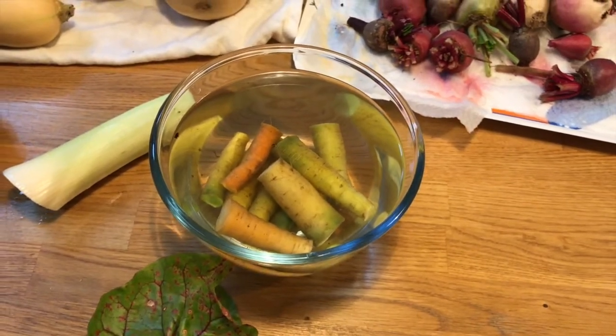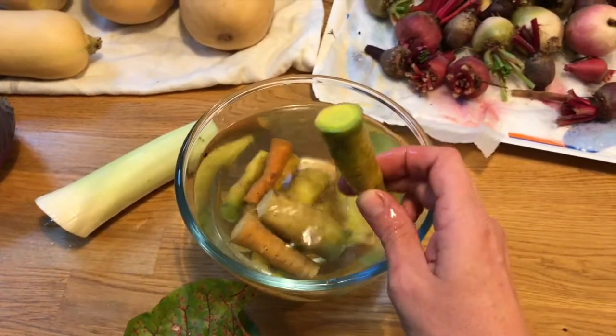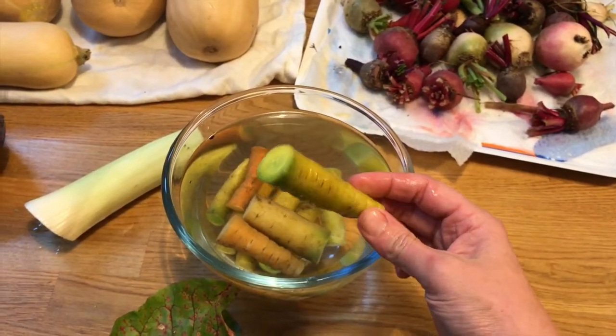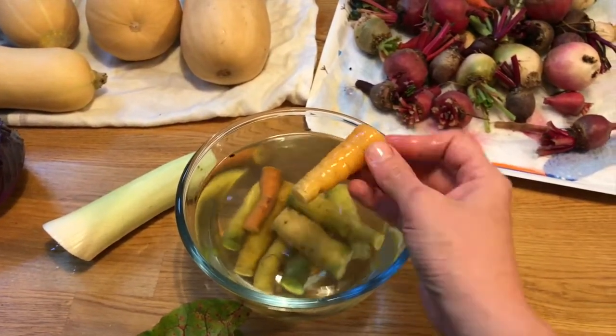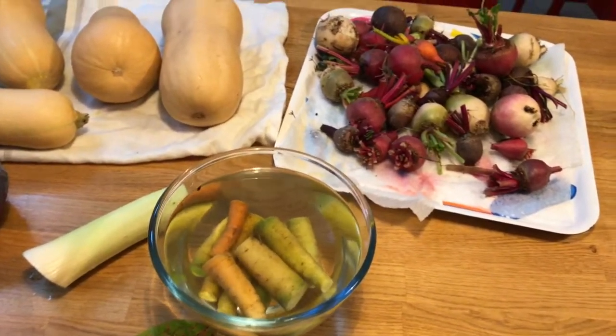In here we have some more heritage carrots. Why are they in a perspex bowl of water? The reason being is that these for some reason were a little bit flaccid, and nobody wants a flaccid carrot, so I've put them in some water and they're going all a bit turgid — look at my terminology! That rescue mission is working quite well.